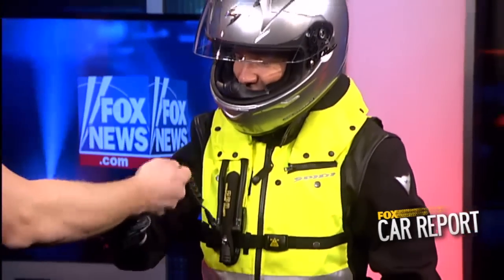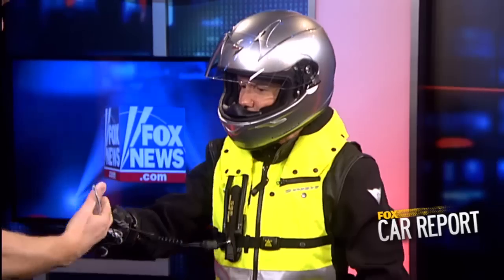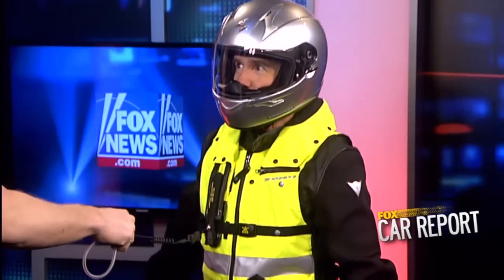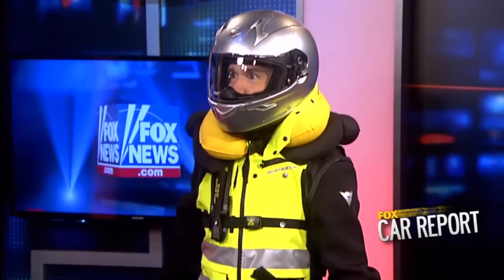I will play the part of a Harley Fat Boy. You want to hold on to this loop right here. Pull it really, really good and hard. One, two, three. That'll stay inflated for a little while — not like a car airbag that immediately deflates — to keep you in place while you're bouncing down the road.